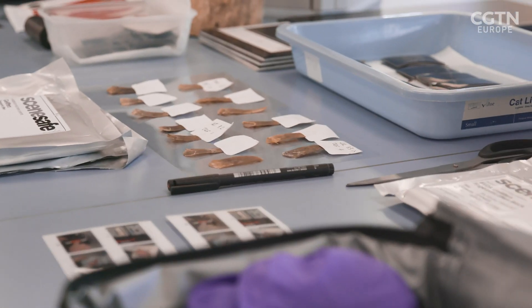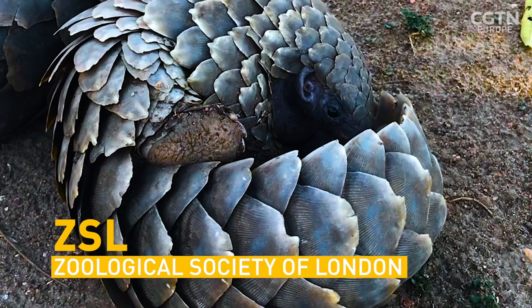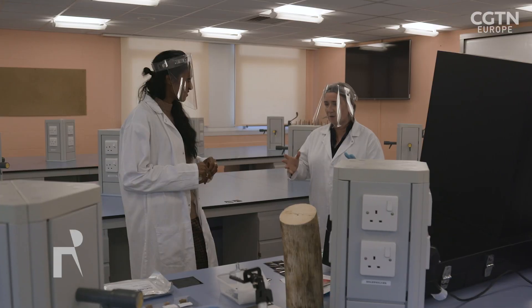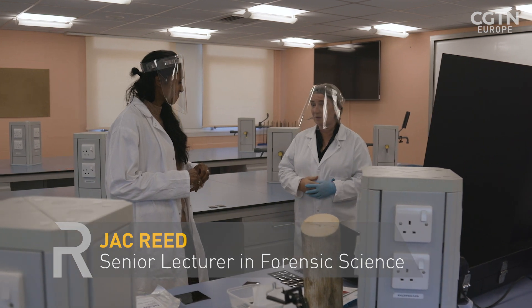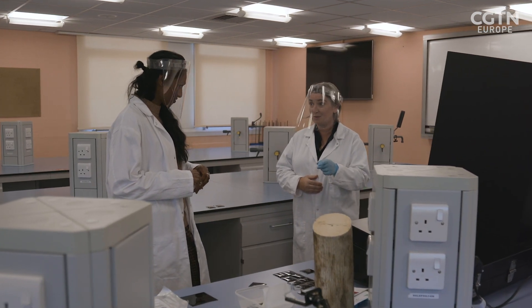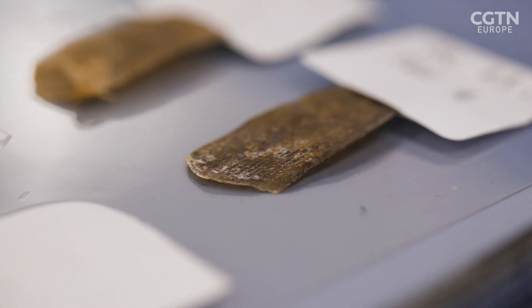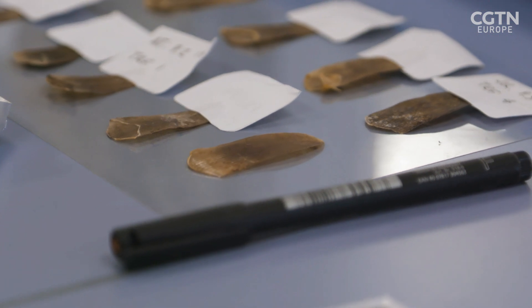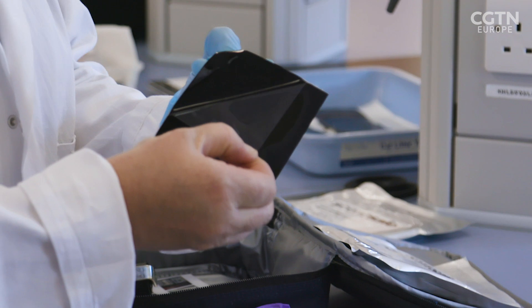Jack, how did it all come about? Myself and a colleague, Paul Smith, we were at ZSL one day and they had a stuffed pangolin there. They brought it out, put it on the table. I looked at Paul, he looked at me, and we both said at the same time: we could get a fingerprint from that using the gel. As practitioners, that was our contribution. We knew that because we'd worked in that field, what kind of surfaces you could get finger marks from.